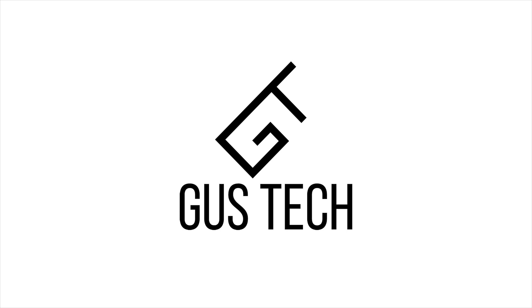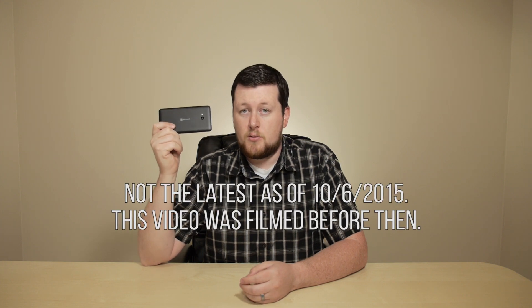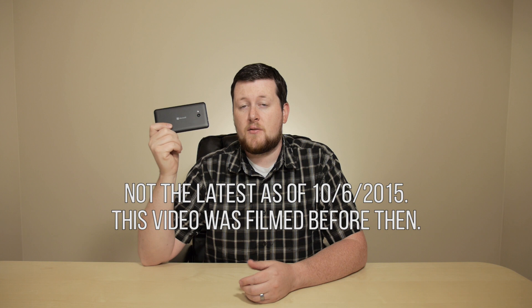Welcome to Gustech. This is the Lumia 640, the latest phone from Microsoft, who recently acquired Nokia's device and services division. This is branded as a Lumia, like all other Nokias were for the past couple years, and this is a budget smartphone device.